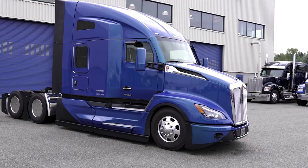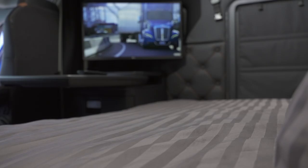That wraps up our tour of the T680 Next Gen Sleeper. Kenworth offers our drivers the world's best home away from home.